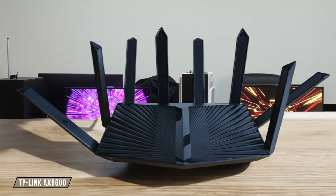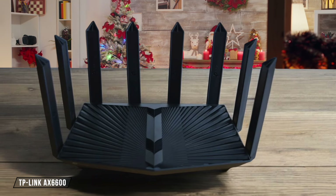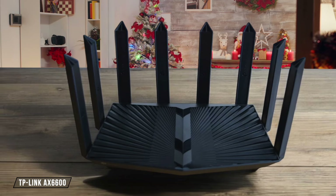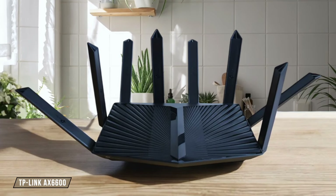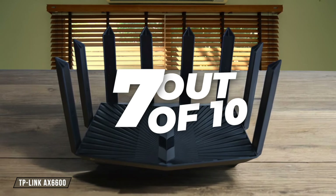TP-Link AX 6600 offers impressive speeds, especially on the 5 GHz band, with throughput reaching up to 4,804 Mbps. While it provides solid performance, it doesn't quite match the top-tier speeds of some competitors in this lineup. I rate it 7 out of 10 for speed and performance.